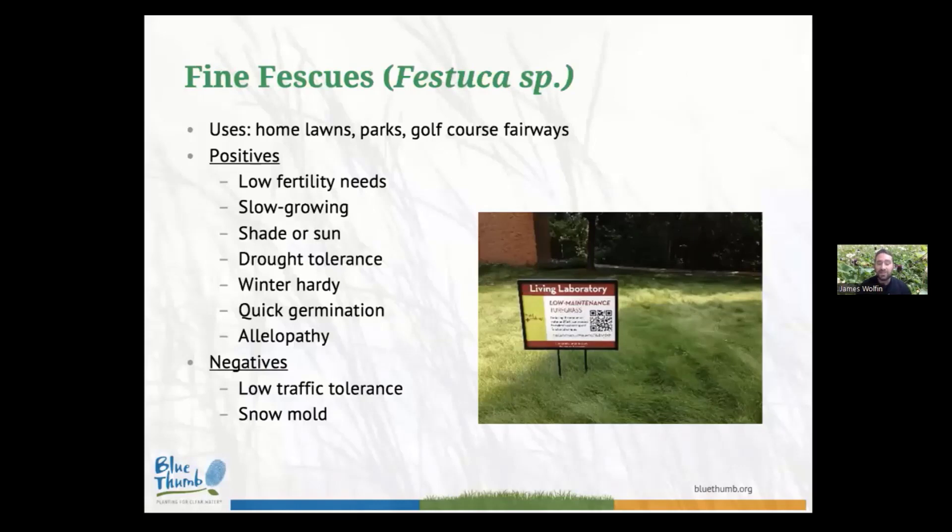Ultimately we decided on the fine fescue grasses as the ideal candidates for a low-input lawn. Fine fescue lawns require about one-sixth the amount of nitrogen compared to Kentucky bluegrass lawns — I myself never fertilize my bee lawns, which are all planted with fine fescue. Fine fescue lawns have an incredibly slow rate of growth; many folks mow about once every 10 to 14 days, whereas a fine fescue lawn you could easily get away with mowing once a month, three to four times throughout a growing season. The University of Minnesota found that a fine fescue lawn can easily go three to four-plus weeks without receiving a natural rain event and still maintain its beautiful, pristine aesthetic.